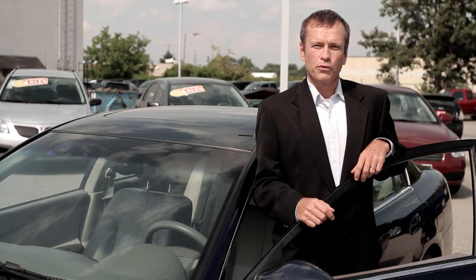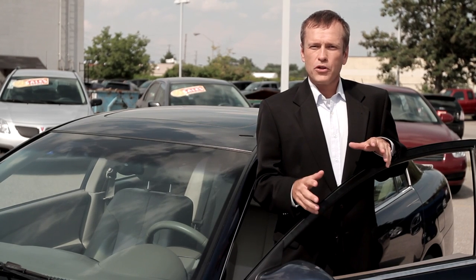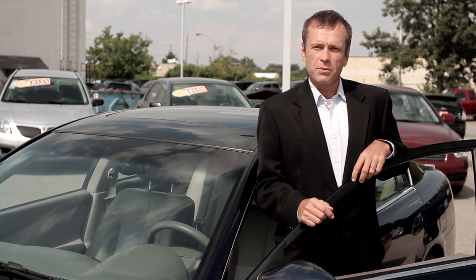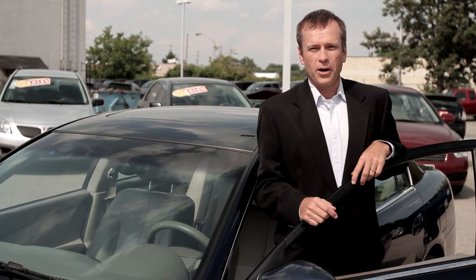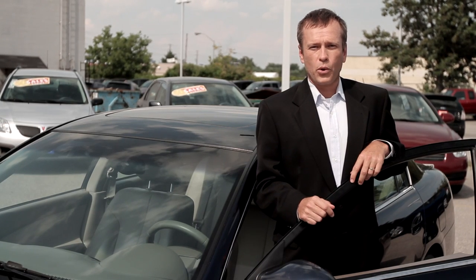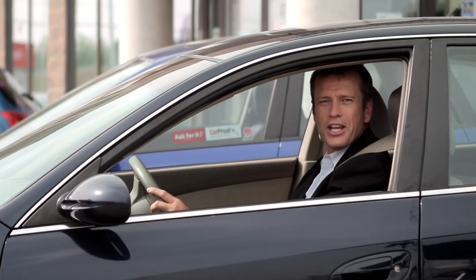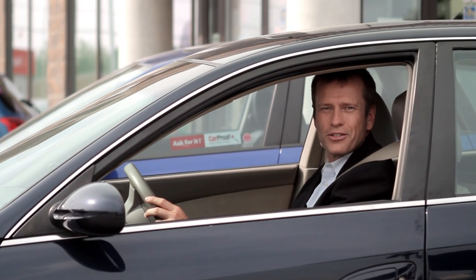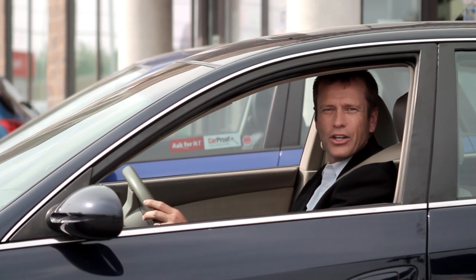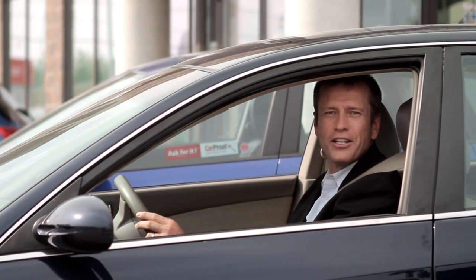Ask your salesperson for the CarProof report on the car you're considering. Ask them to explain it to you in detail. If you decide to look elsewhere, keep in mind that 75% of the vehicles on dealer lots already have a CarProof report available on them. You just have to ask for it. If it's not offered or if a competitor's report is used instead, ask yourself why. Why don't they want you to see the whole picture? Appreciate the fact that this dealer is giving you all the facts upfront, allowing you to actually enjoy the process of shopping for a used car. Not only are you dealing with someone you can trust, you now have all the facts required to make an educated, informed decision.